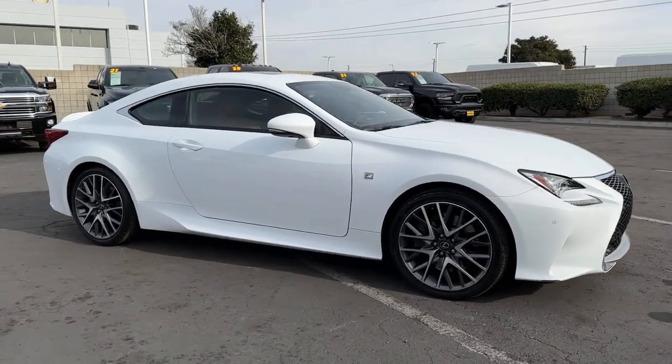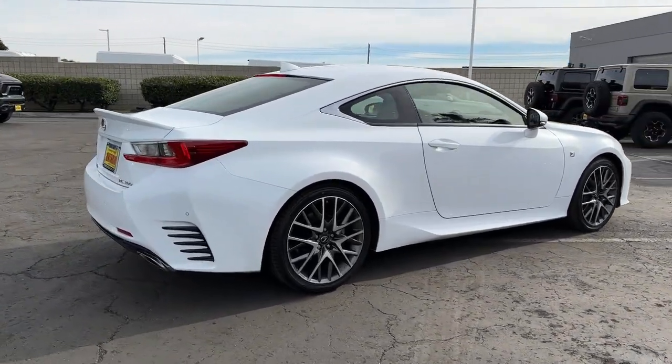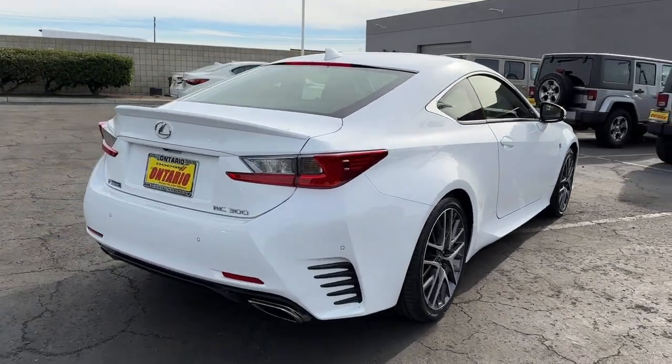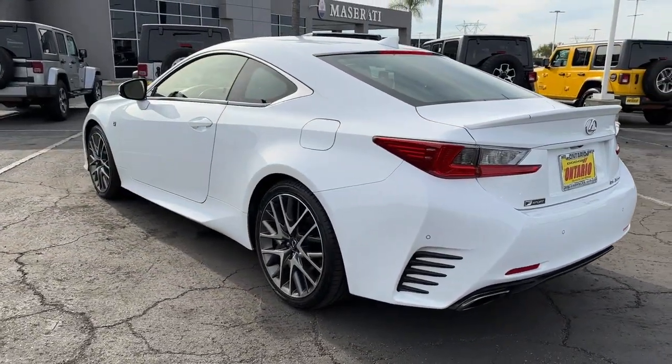Enjoy the view of this 2018 Lexus RC. This vehicle is an outstanding buy with fewer than 45,000 miles on the odometer. Engage with the drive like never before in this head-turning RC. Performance, premium comfort, and sweeping style come together in this captivating sports coupe.